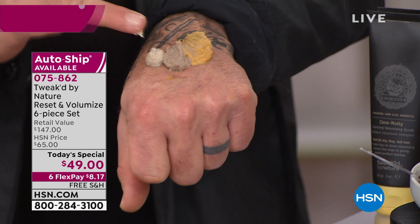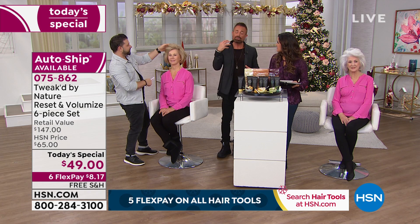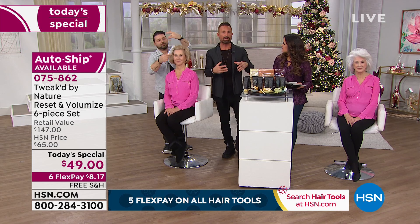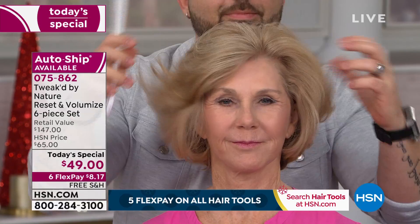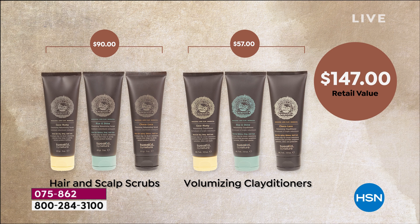All you need is a small amount. I took the water out — there's only a bit. So you add the water in; they're like a paste, like tomato paste — you don't need a ton. You're getting all three of those full size, plus three of the full-size Clayditioners — brand new world launches using clay as a conditioner, all about volumizing. You get three gift bags as well. The cost of just one volumizing scrub and one brand new Clayditioner is $49. Our Today's Special is $49 — you're buying two, we're sending you six.